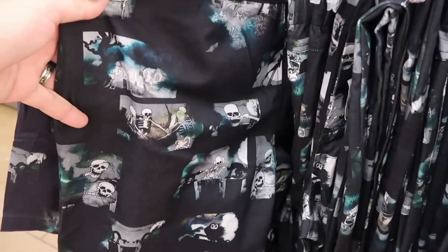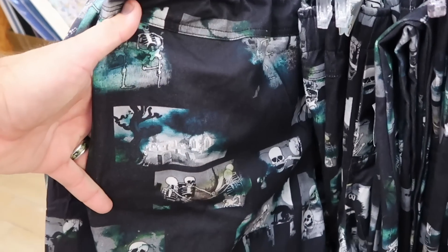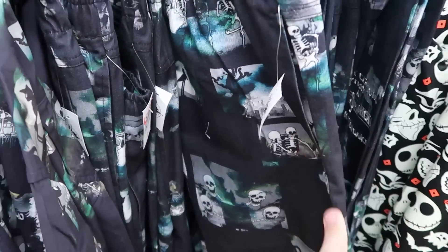They do also have the Silly Symphony Skeleton Dance Pants — these are really nice as well. They have these in all sizes. Originally $60, now $30 for them.